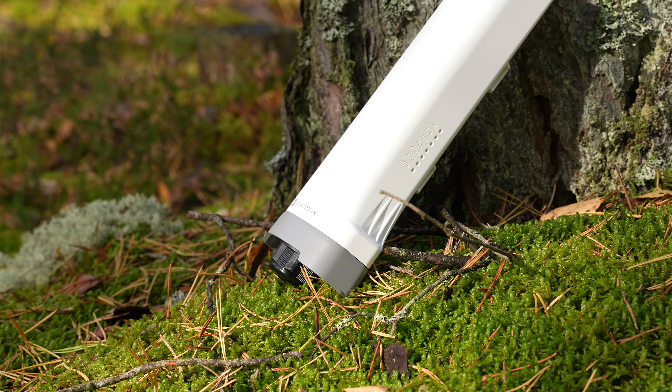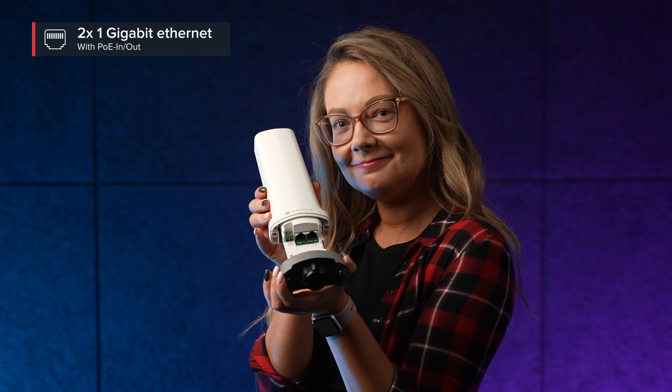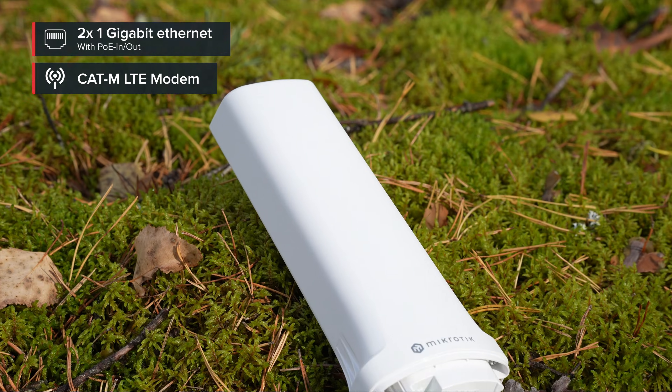Enter our CAT-M Gateway. Equipped with not one, but two Ethernet ports, an onboard CPU, some RAM, and the crown jewel: a powerful built-in CAT-M narrowband LTE modem, for extremely efficient, low-cost, low-bandwidth mobile internet connectivity.